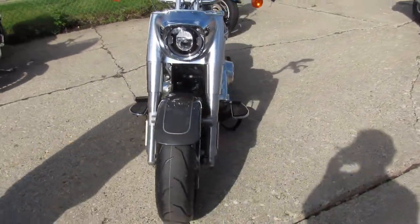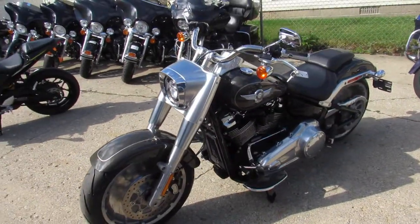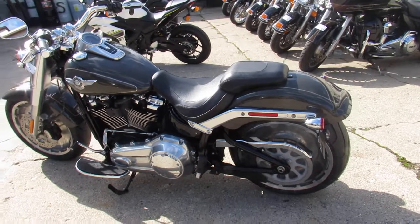This one here is an 18 Fatboy for sale. Sharp Fatboy, it's an industrial gray paint. As you guys know, these 18s have the 107 cubic inch motor. This one's all stock, one owner, low mileage, and comes with a six month warranty guys.